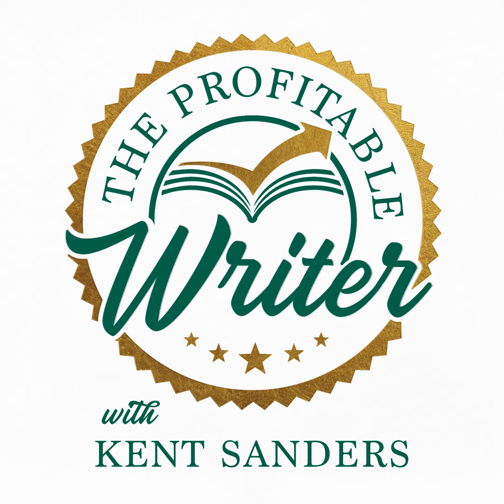Welcome to the Daily Writer podcast, where we bring you tips and inspiration each day to help you build habits for writing success. For more resources, including your free Daily Writer starter kit, visit dailywriterlife.com.